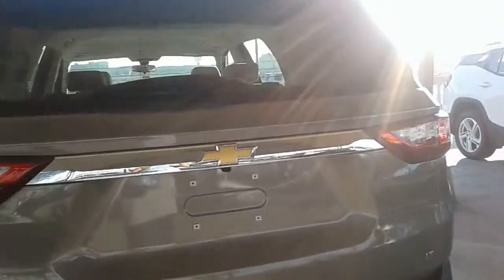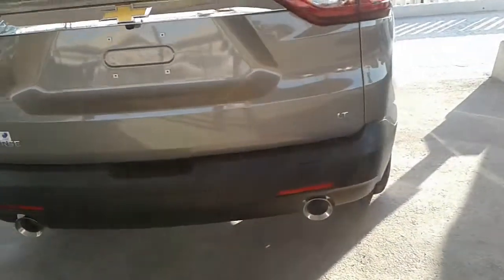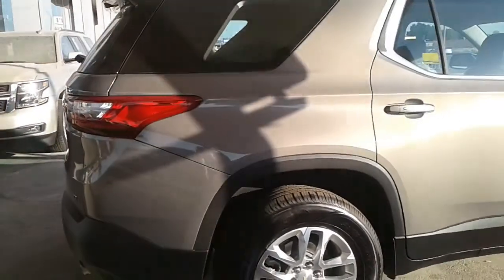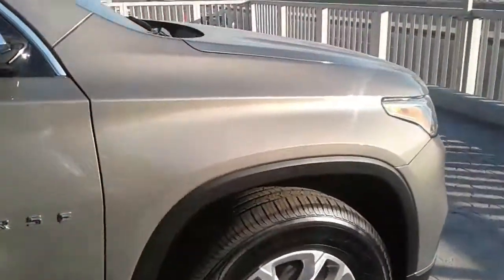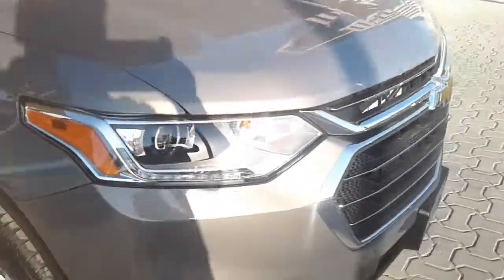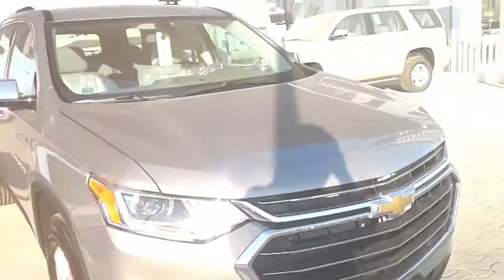So maybe it's a good thing that the Acadia's corporate cousin, the new 2018 Chevrolet Traverse, is taking a different approach. For starters, it has done the opposite of shrink, with a wheelbase that's a full 2 inches longer than that of the old Traverse and incremental upticks in length, width, and height. The Traverse is a size XL to the Acadia's L — it's the biggest crossover in a big class, and its size pays dividends inside.